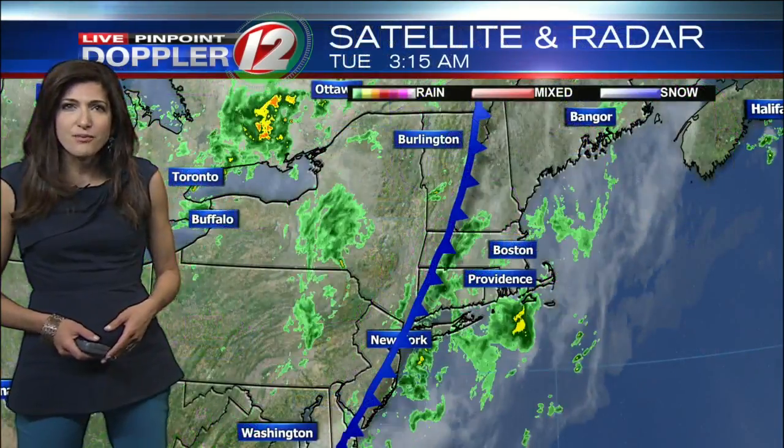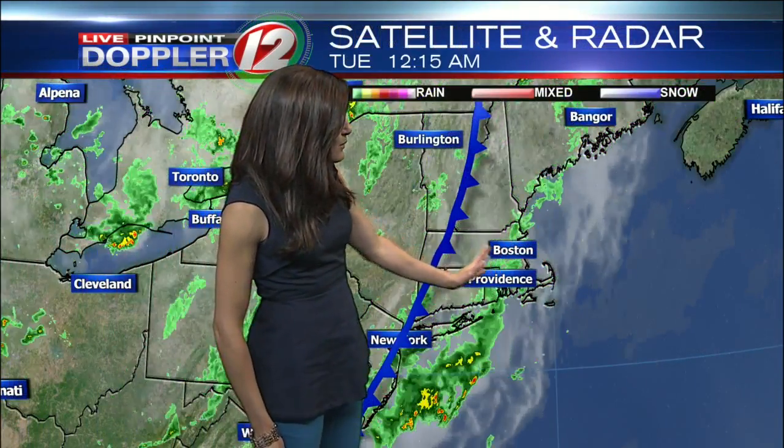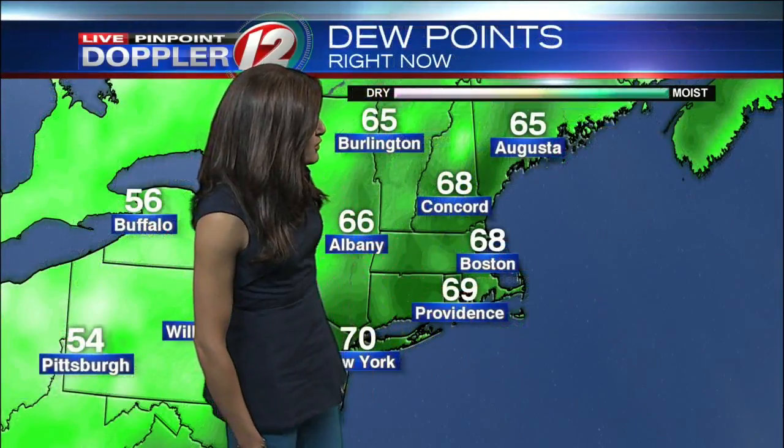I expect that rain will continue to slide to the east, and we're going to see things drying up as we bring an end to the morning commute. Around 70 degrees in Providence right now, 65 in Newport. Here's our front, and as that front slides eastward, the rain will go with it — coming to an end from west to east during the day today.